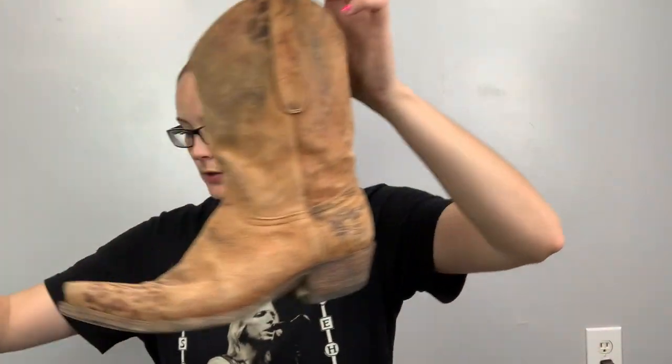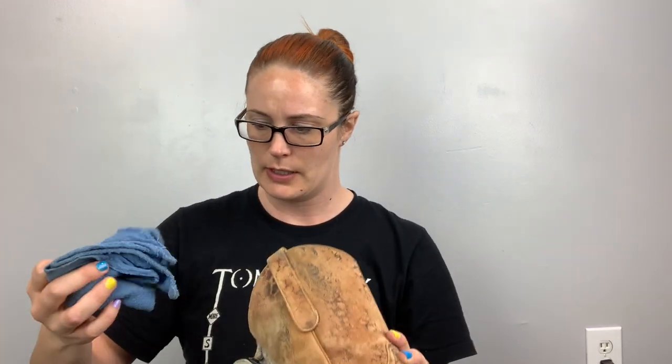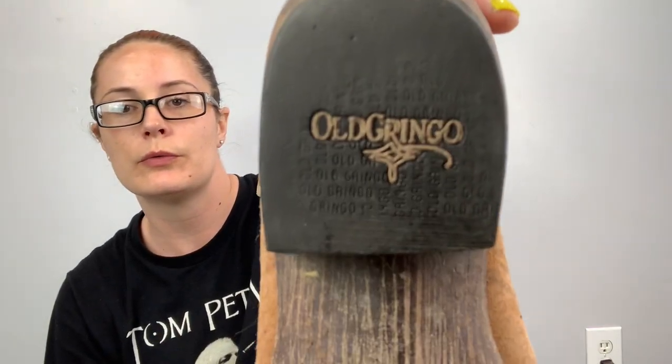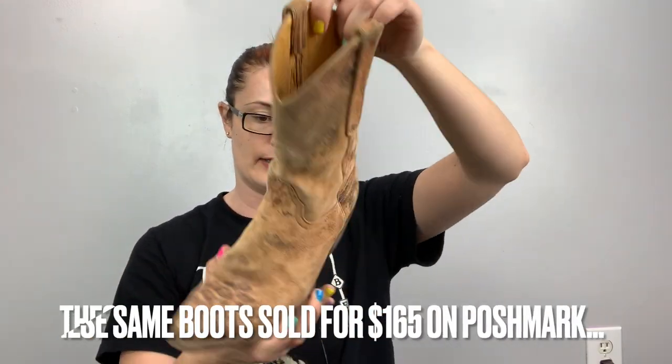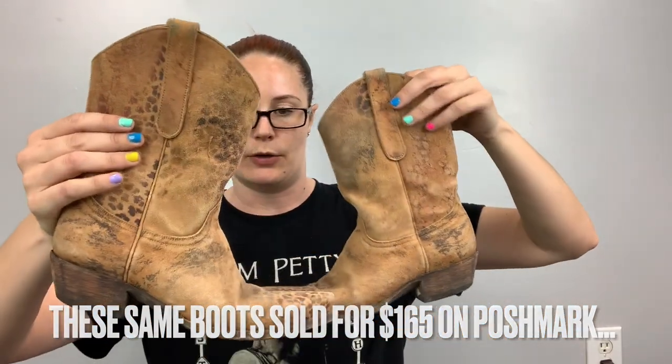These are so cute — a suede leather, and they probably are meant to look distressed like this. They have leopard print — obviously had to grab them immediately. These are Old Gringo boots, size eight, and they're in really good shape. I think Old Gringo is expensive. So, so cute — love those.